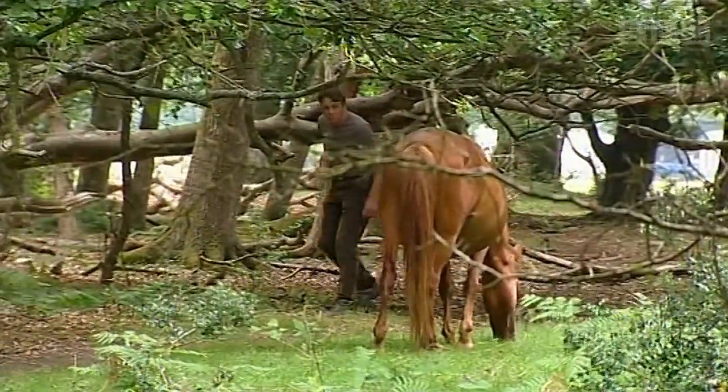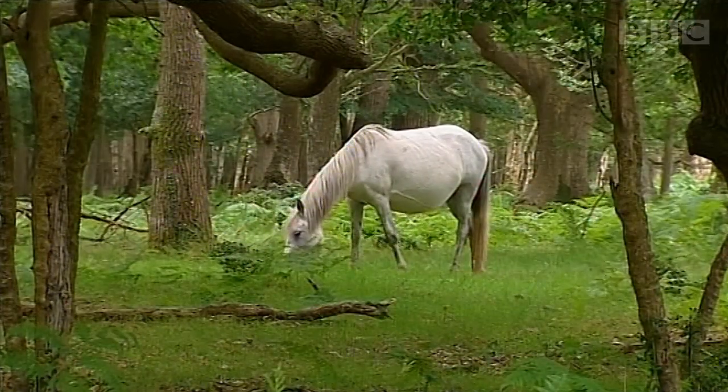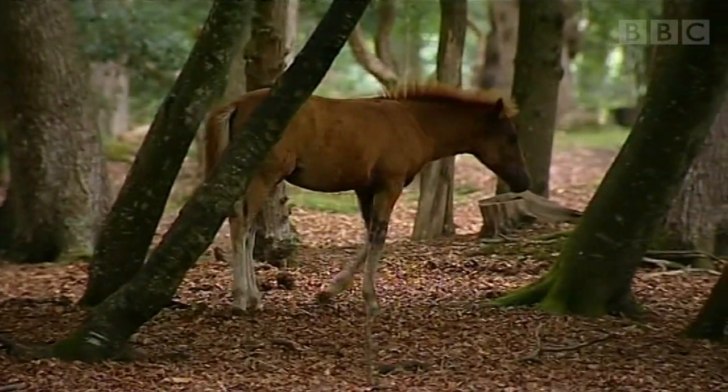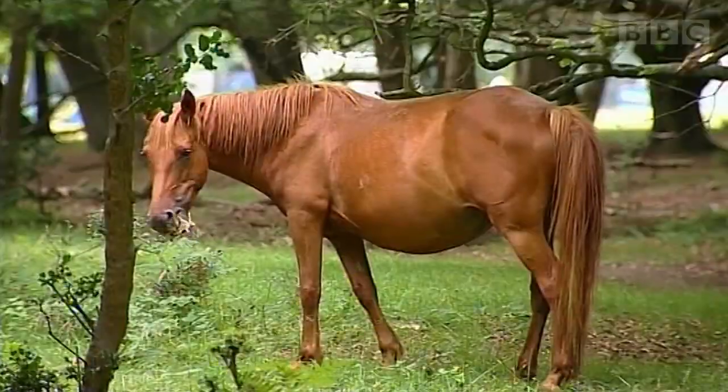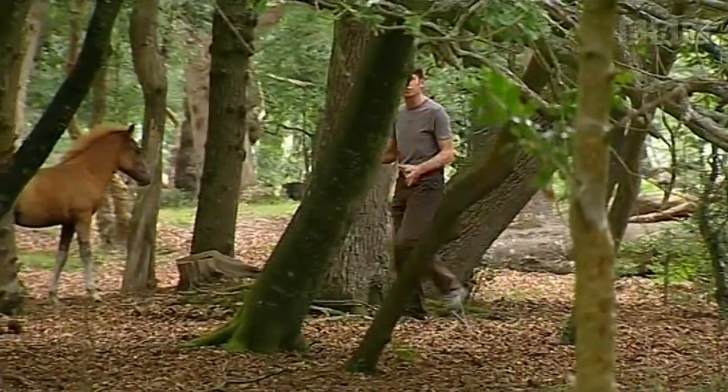These are New Forest ponies, and they roam semi-wild here in the New Forest in Hampshire. It's hard to believe there's a natural area as big as this in the overcrowded south of England, and it's packed with wildlife and is so accessible.